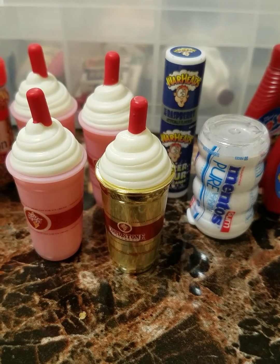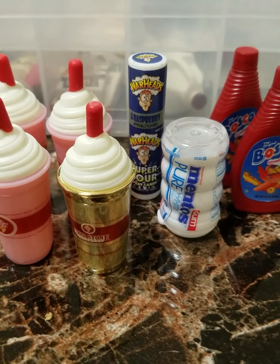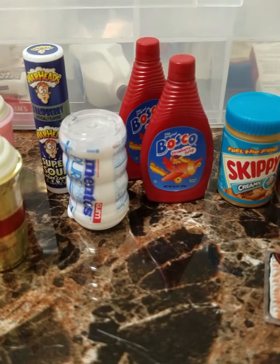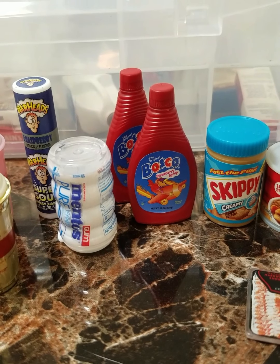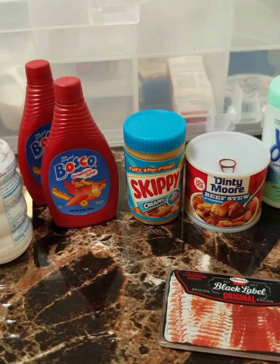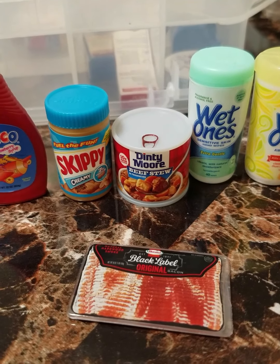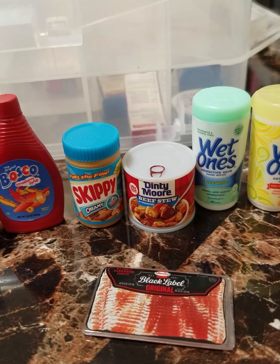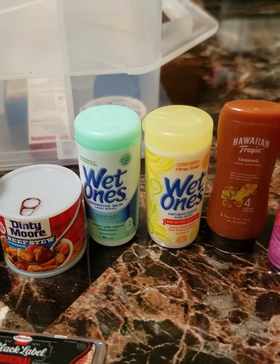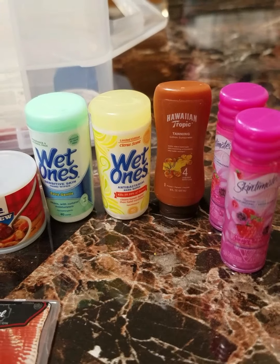Super excited. And we have Warheads, Mentos Gum, Bosco Syrup, this is Strawberry Syrup, the Skippy Creamy Peanut Butter, Dinty Moore Beef Stew, Black Label Hormel Bacon, she's got two of the wet ones, and the Hawaiian Tropic Lotion.